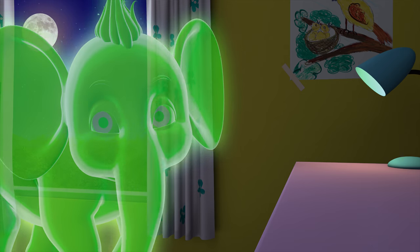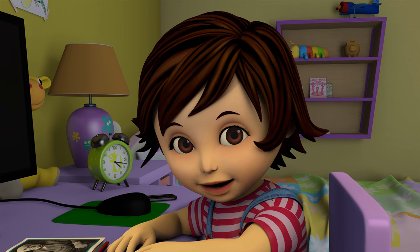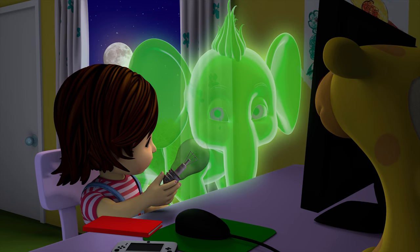Is this the sunlight or the moonlight? Neither, Appu. This is artificial light. Look, here. This is a bulb. It is used for artificial lighting.